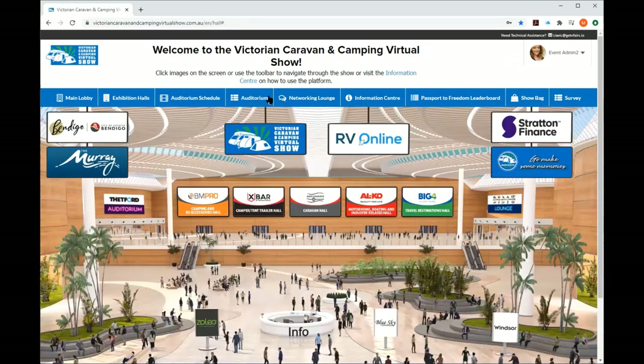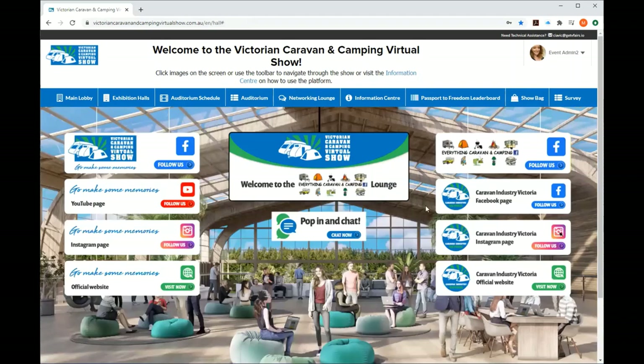Back at the main lobby, a major function is the Networking Lounge. Thanks to Matt Sutton and the Everything Caravan and Camping Facebook group — the largest in Australia. This is a networking lounge where you can look around, relax, and go to some of our pages — Matt's Facebook group, our Facebook, Instagram, and our official show website. On the left-hand side there's Go Make Some Memories, our consumer brand promoting the caravan and camping lifestyle. In the middle you've got the chat — click here and it pops up the chat window for Everything Caravan and Camping. That's a public area allowing you to chat to anyone and everyone.